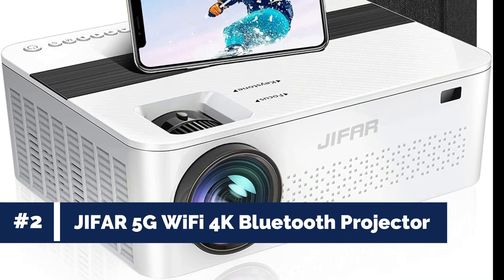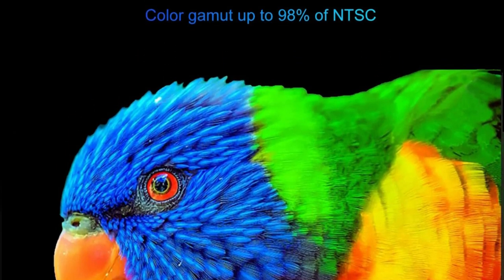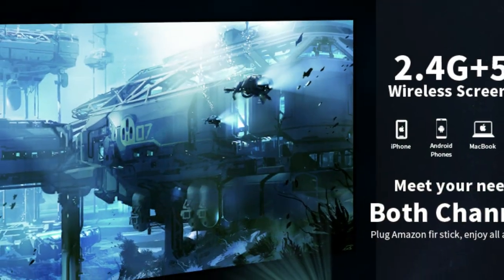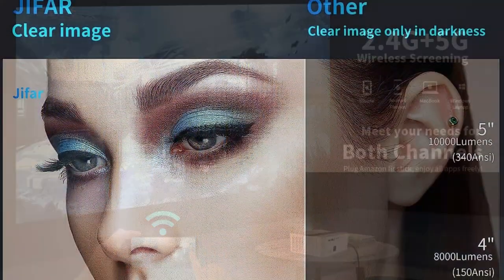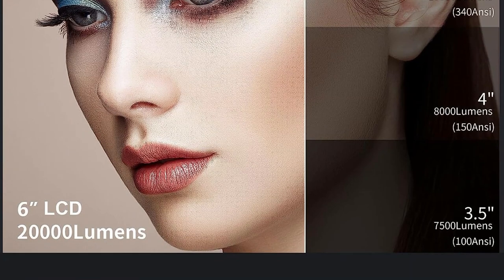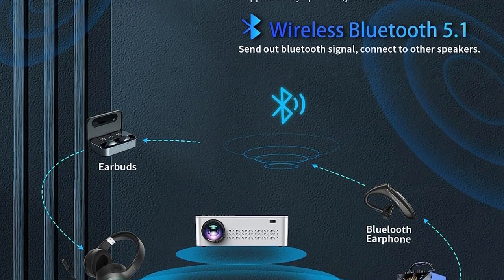Number 2: Jafar 5G Wi-Fi 4K Bluetooth Projector. Looking for a projector that takes your movie nights and gaming sessions to the next level? Look no further than the Jafar 5G Wi-Fi Bluetooth Projector. With its stunning native 1080p resolution and 1000 ANSI high brightness, this projector delivers sharp and detailed images that will captivate your eyes. The innovative 5G Wi-Fi connection allows you to seamlessly stream content from your smartphone, while the built-in Bluetooth 5 chip lets you connect wirelessly to your favorite speakers. And with a massive 450-inch screen size, you'll be fully immersed in a cinematic experience like never before.